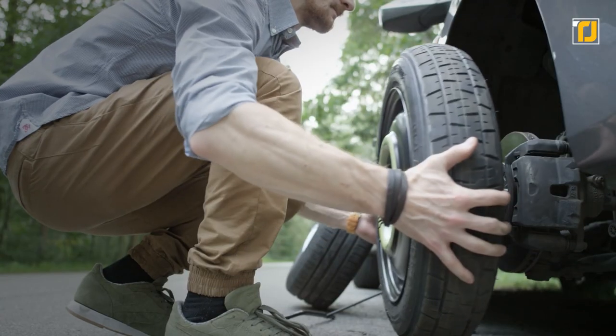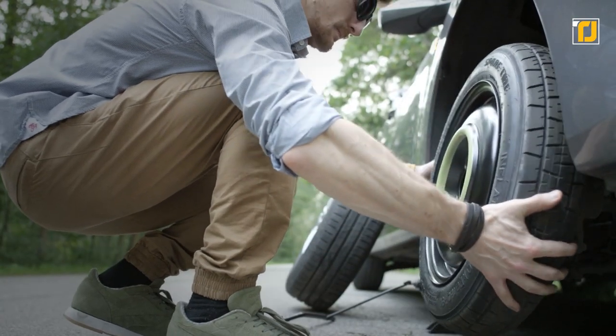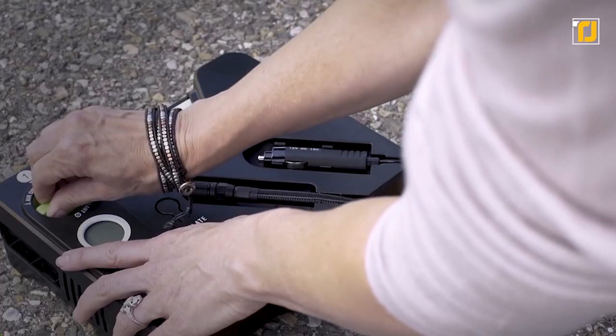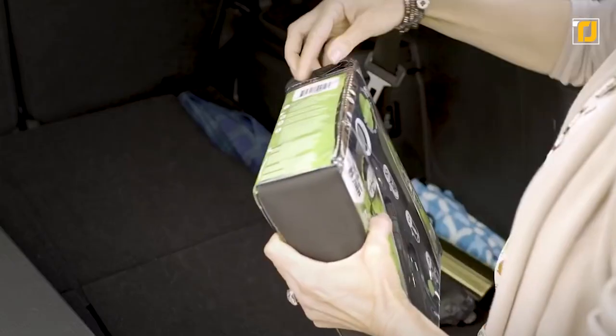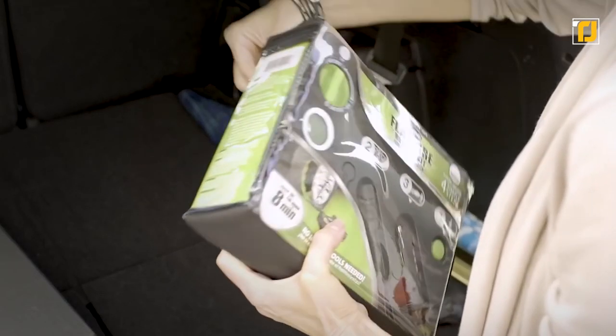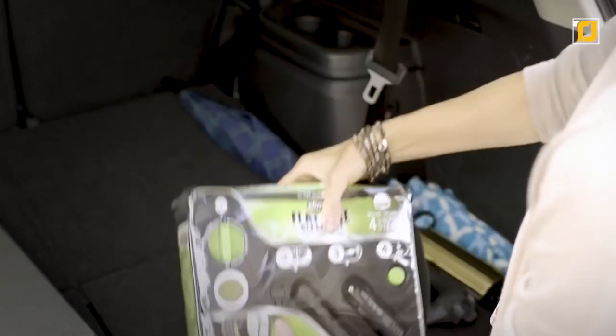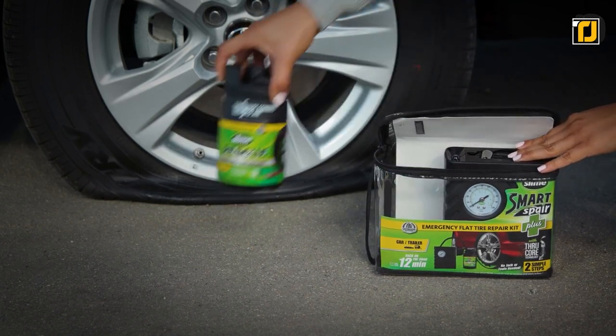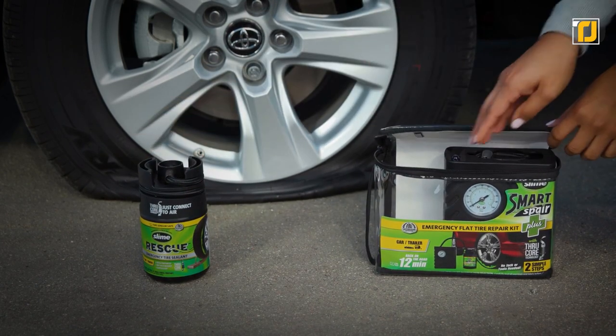Number 5: Slime flat tire repair kit. A flat tire is something no driver wants to deal with. Even if you have a spare tire, it can often take a long time to change it, which can make you late for work, school, or a meeting. With the Slime flat tire repair kit, you don't have to worry about that again. This is a tiny repair kit that can even fit inside a small purse or car compartment.